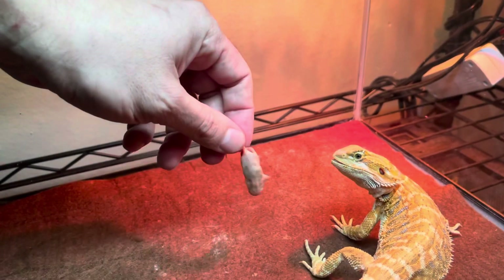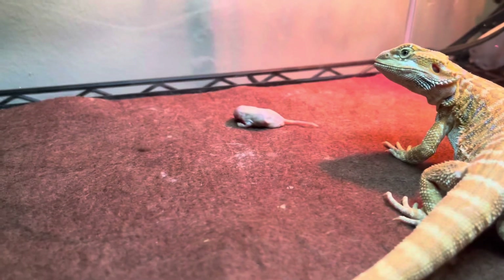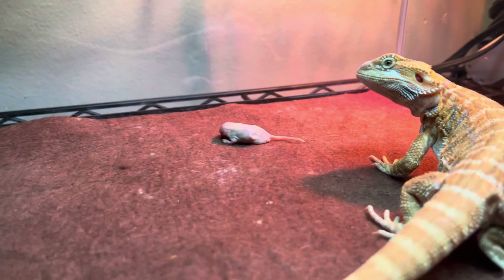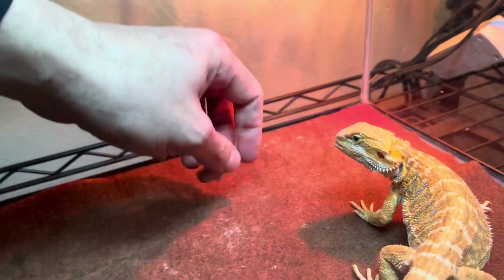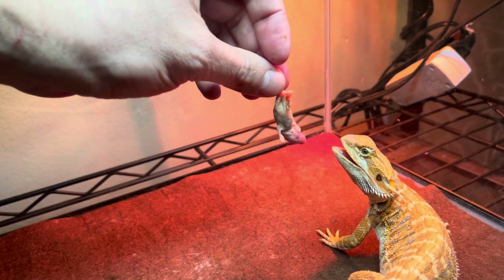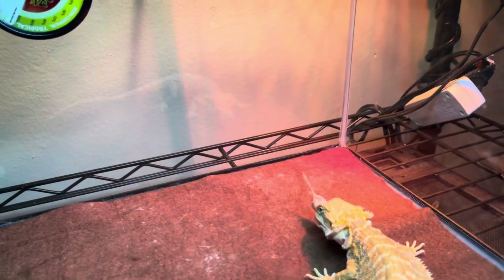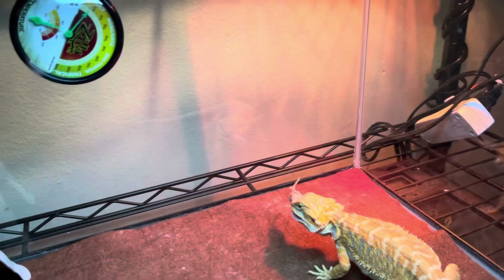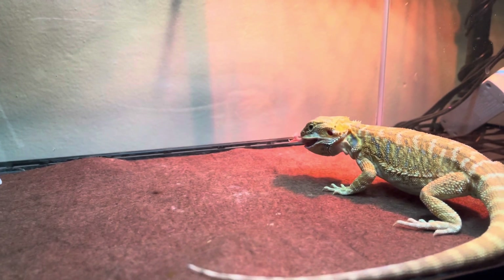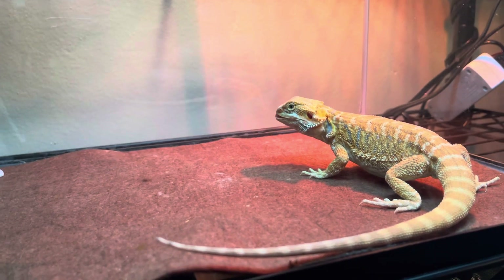Okay, he might — he might. Let's see, he's looking at it. He's probably not going to... there he goes guys! That's a nice meal — look at that. Yes, no problem, that was nice and fast.